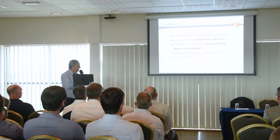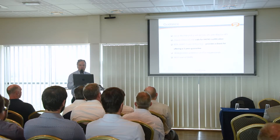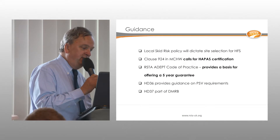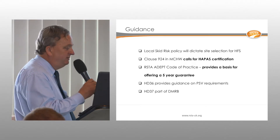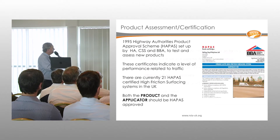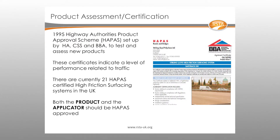There is a Code of Practice published by RSTA jointly with ADEPT, recently updated, which provides a basis for a five-year guarantee. We encourage all authorities to stipulate a five-year guarantee in contracts. HD36 provides guidance on setting investigator levels and PSV requirements dependent on site category, and HD37 is being updated as part of the DMRB revision. The HAPAS scheme for high friction surfacing was the very first HAPAS scheme, introduced around 1995, and currently there are 21 certificates in issue.